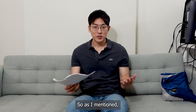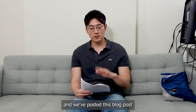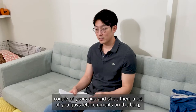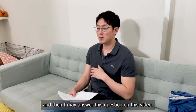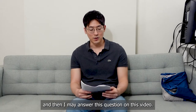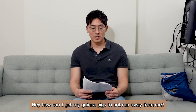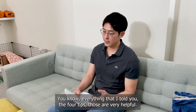As I mentioned, we have a blog post on this that we posted a couple of years ago, and since then a lot of you guys left comments on the blog. So I'm going to read some of the questions and answer them in this video. The first question was: 'How can I get my guinea pigs to not run away from me?' Everything that I've told you — the four tips — those are very helpful for that.